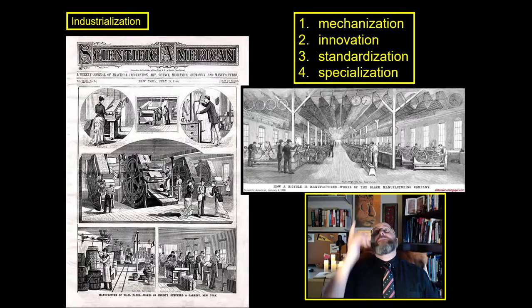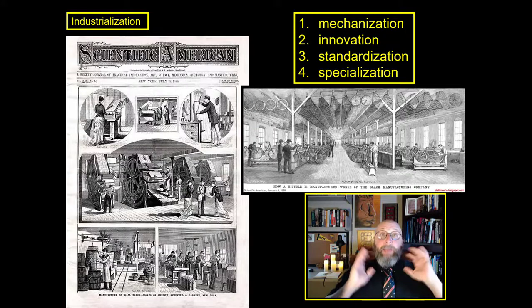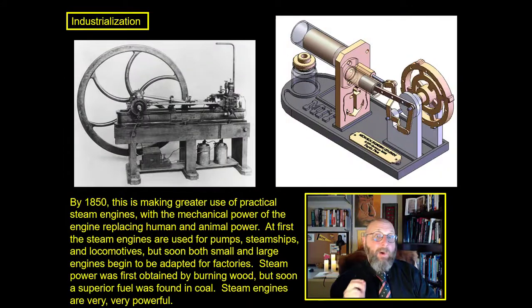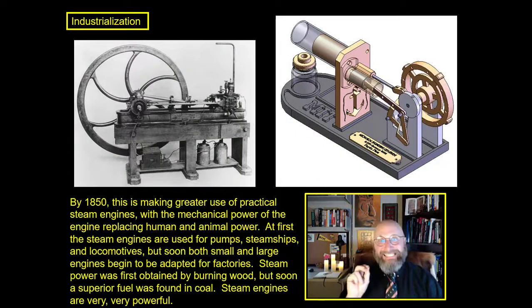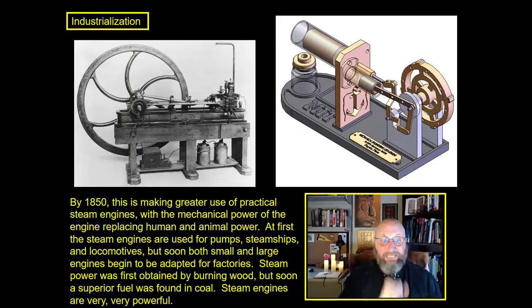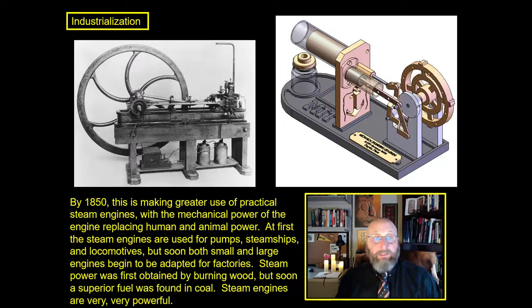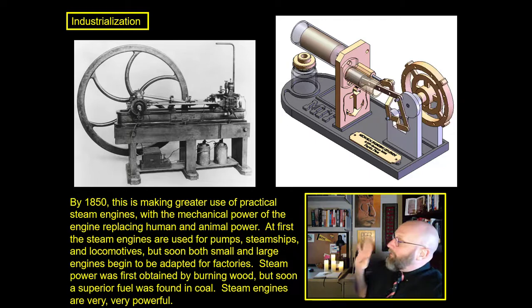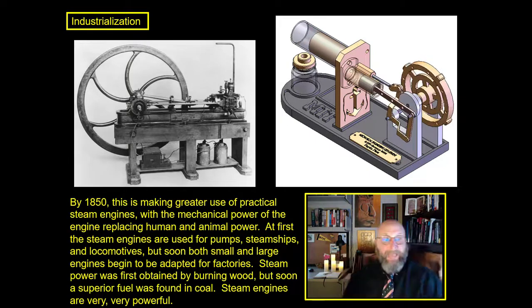All of this takes place in things like that bicycle factory right above my head, where they are turning out bicycles by the hundred, then by the thousands, then by the tens of thousands. And it all gets started with hot water — steam. By 1850, this is making greater and greater use of practical steam engines, with the mechanical power of the engine replacing human and animal power.